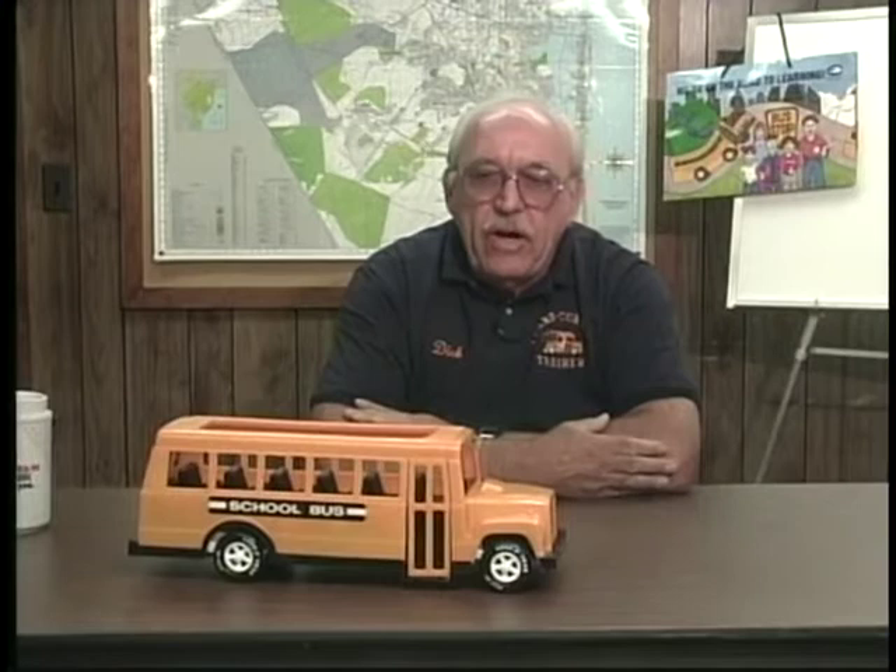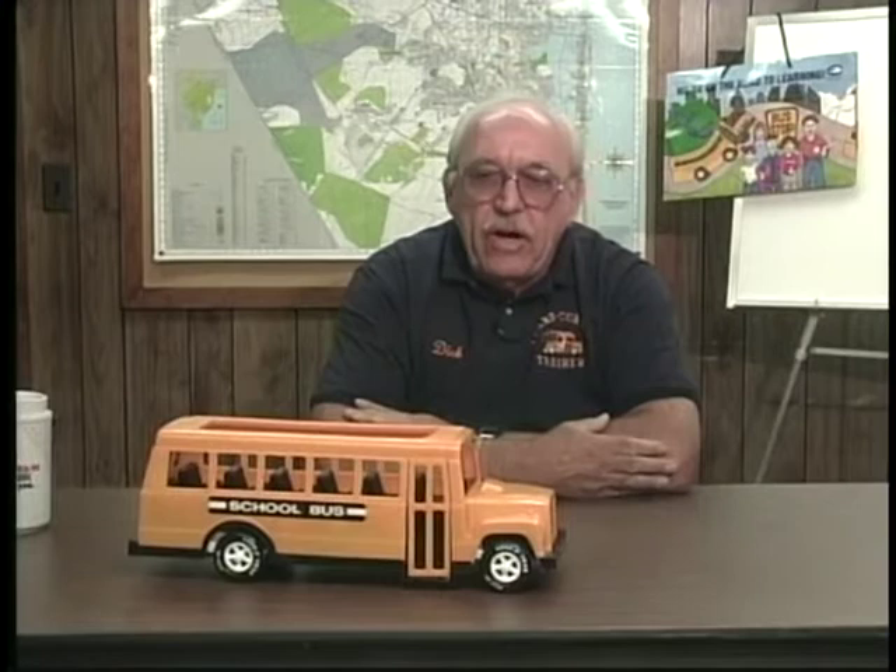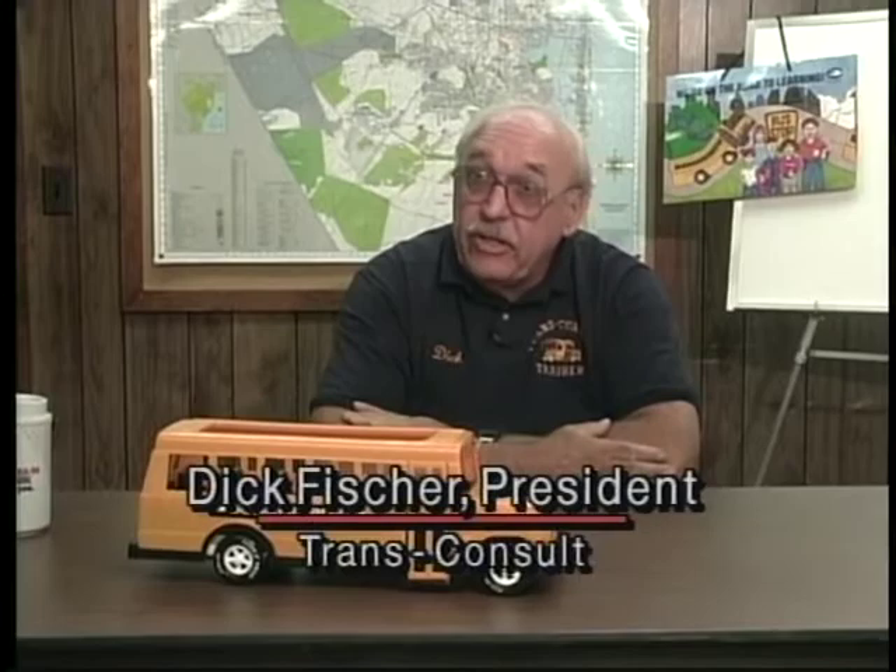What is the most dangerous area around a school bus? There are many areas around the school bus that are dangerous. The most dangerous part is directly in front of the bus, and that is when youngsters load and unload who must cross the roadway in front of the bus. In the last 25 years, there have been 415 students killed in front of the school bus, which means 415 youngsters have been run over by the bus itself.